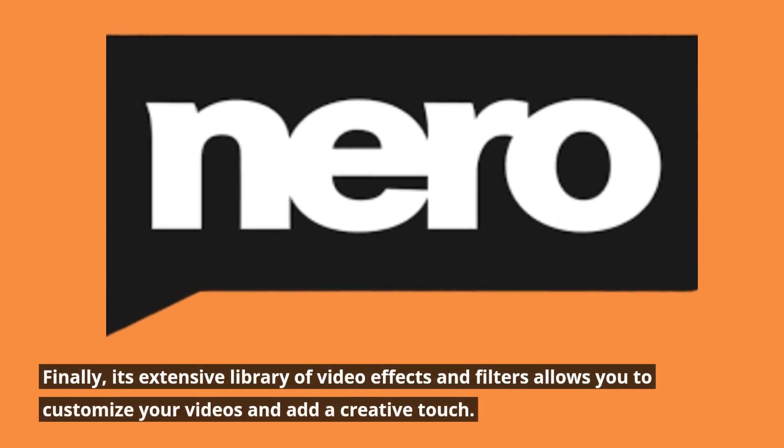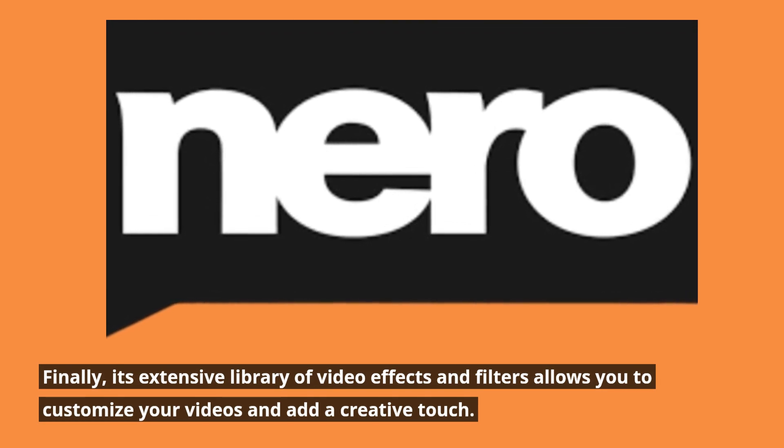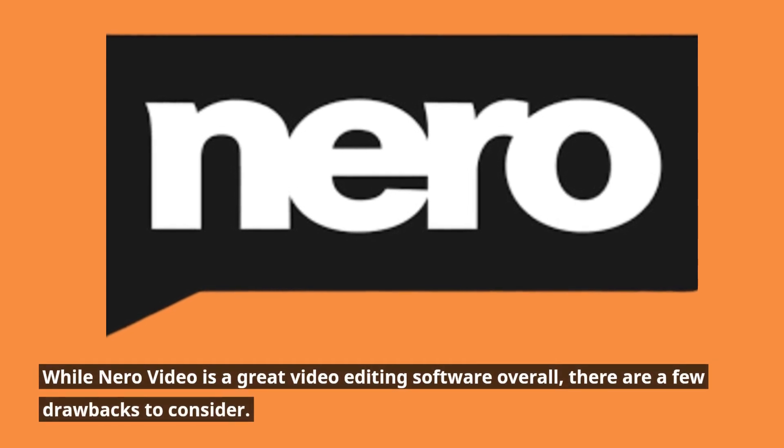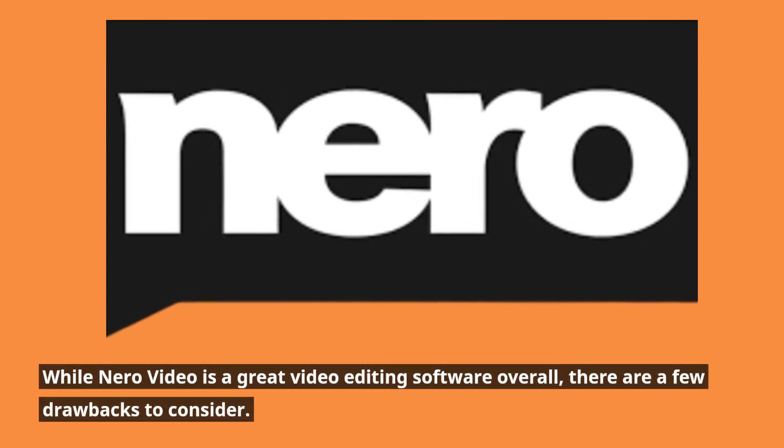Finally, its extensive library of video effects and filters allows you to customize your videos and add a creative touch. While Niro Video is a great video editing software overall, there are a few drawbacks to consider.